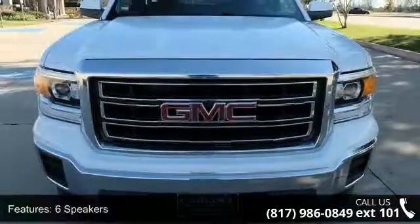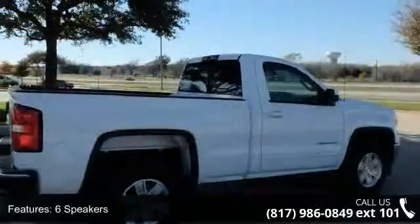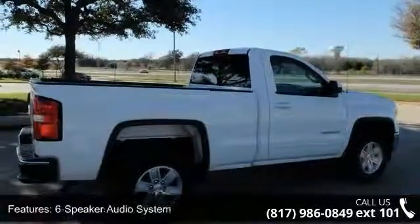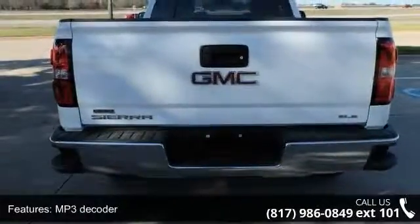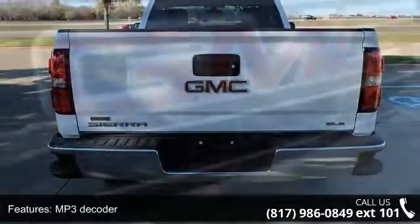This vehicle's top features include a 6-speaker audio system, MP3 decoder, premium audio system, IntelliLink, radio data system, and Sirius XM satellite radio.